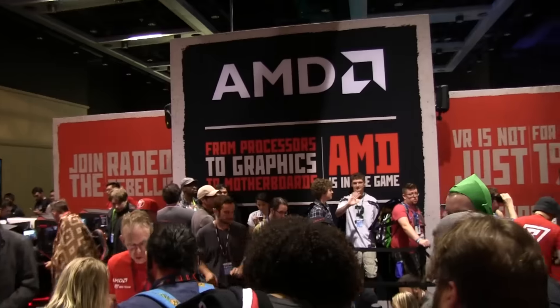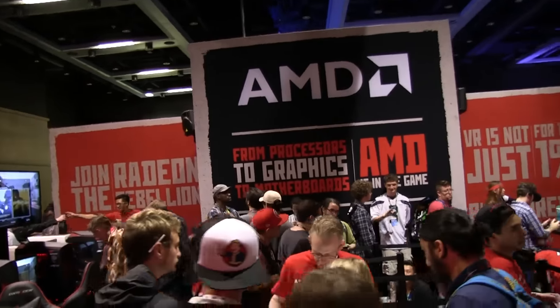Hey guys, we're at the AMD booth at PAX West 2016 to do a quick video about what they're showing off. They are still going with the "VR is not just for the 1%" thing, which is pretty cool.